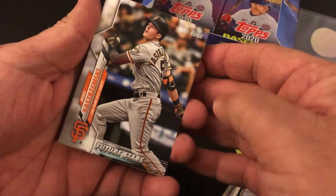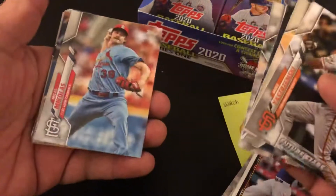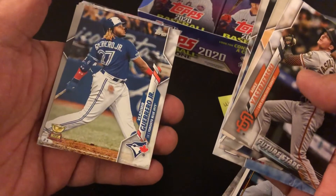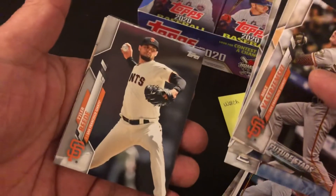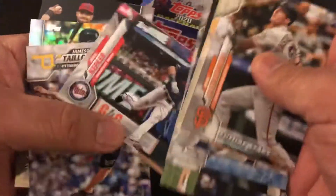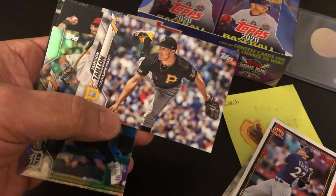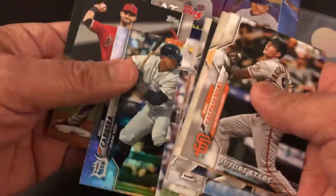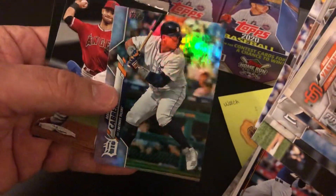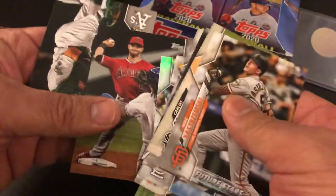Mike Foltynewicz, future star. Carlos Rodon. Hunter Renfroe. Kyle Hendricks. Mikolas. Hey, there's a gold cup — that's a nice one. Flatty Jr. Tyler Beaty. Jackie Bradley Jr. We're in the landscape section. Ian Kennedy — well-traveled. Max Kepler. I keep hearing his name — people think his cards may be going up. Another Miguel Cabrera. This one might be a foil or some sort of variation; doesn't appear to be numbered — pretty cool. Tommy LaStella. And last but not least, Murphy — it is a rookie card.